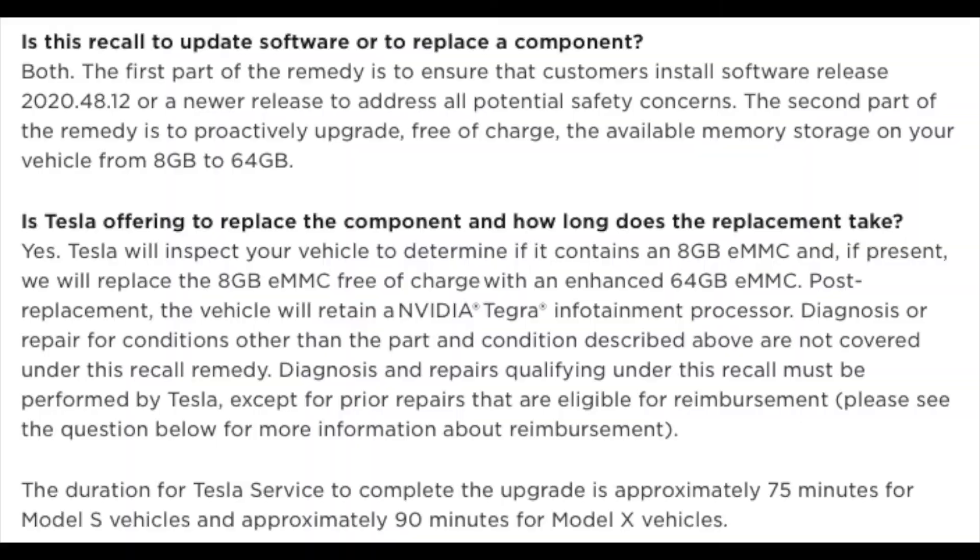I've got version one of the MCU, not version two, because it would cost roughly 1,600 pounds to get that upgrade, so I haven't gone with that. It's going to take 75 minutes to do the upgrade for the Model S. It's a little bit longer for Model X — apparently 90 minutes for Model X.